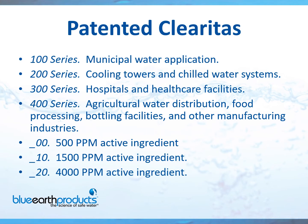That concludes our Florin product line. We're going to now start discussing our patented Clearitas. This is by far my favorite product — it's actually amazing at what it's capable of doing. We make it for a variety of different markets: the 100 series for municipal water applications, the 200 series for cooling towers and chilled water systems, the 300 series for hospital and healthcare facilities, and the 400 series for agricultural water distribution, food processing, bottling facilities, and other manufacturing industries. We make it in three different concentrates: a 1x, a 3x, and an 8x. The product is the ultimate at removing biofilm in your system.